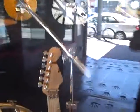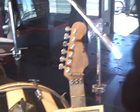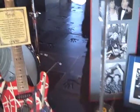Look at all the cigarette burns on the top of the headstock. Crazy. Crazy stuff. Awesome. Awesome stuff.